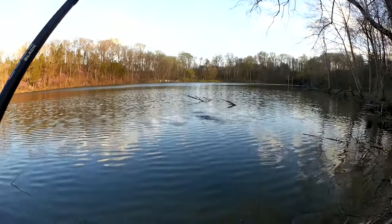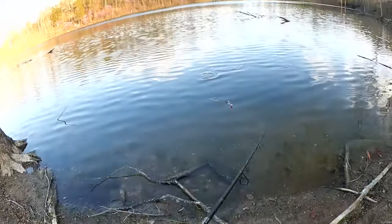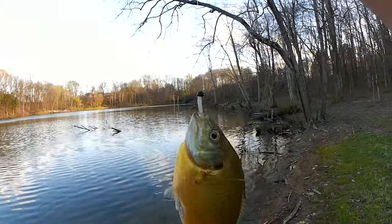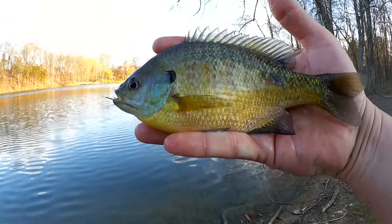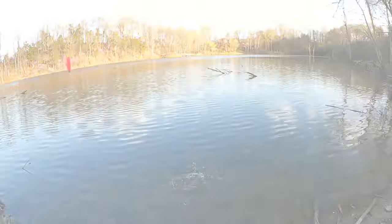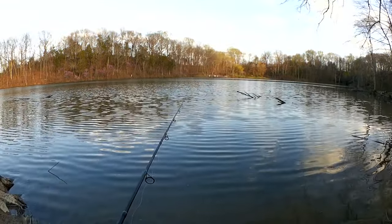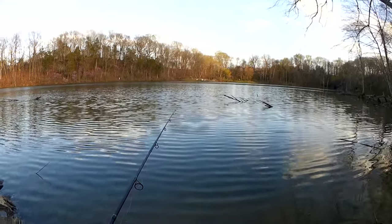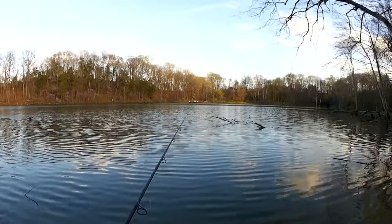I've got another one — another nice jumbo bluegill. I can feel them pulling. Look at that thing. Another nice one, another eight incher. Should we stay here and grind it out for eight inch bluegill or should we walk down this way? Let's see if we can't find something else.